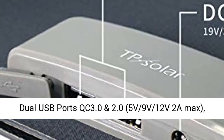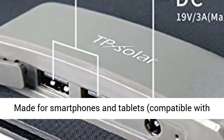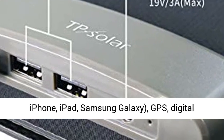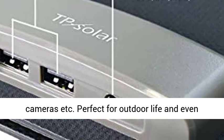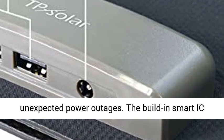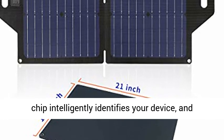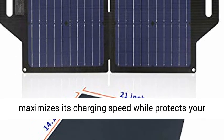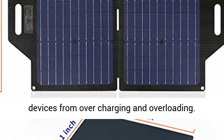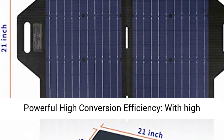USB Smart Charging Technology with dual USB ports QC 3.0 and 2.0, 5V/9V/12V 2A Max, made for smartphones and tablets, compatible with iPhone, iPad, Samsung Galaxy, GPS, digital cameras, etc. Perfect for outdoor life and even unexpected power outages. The built-in smart chip intelligently identifies your device and maximizes its charging speed while protecting your devices from overcharging and overloading.